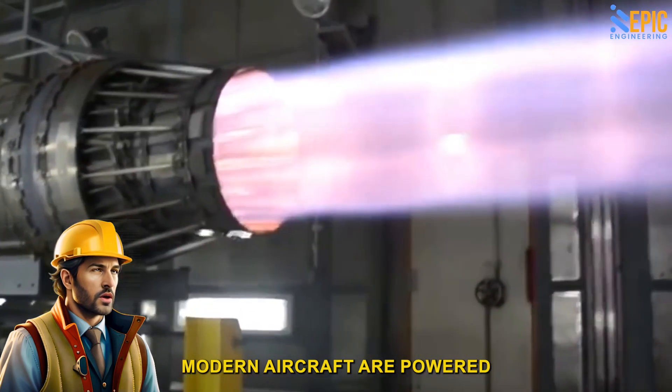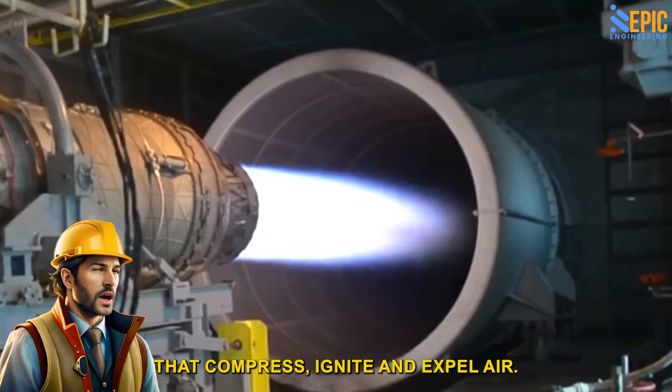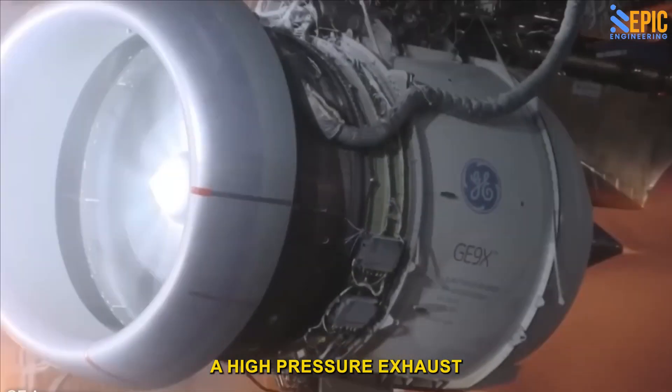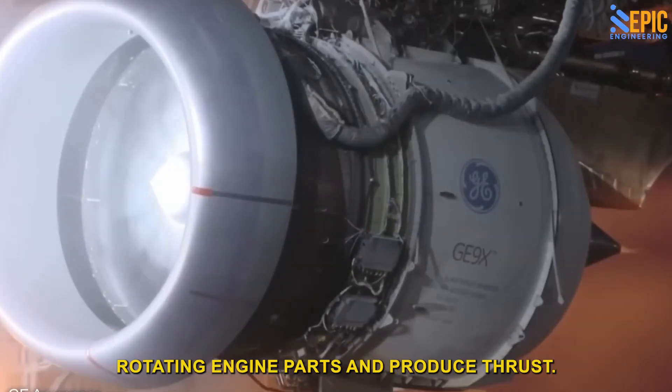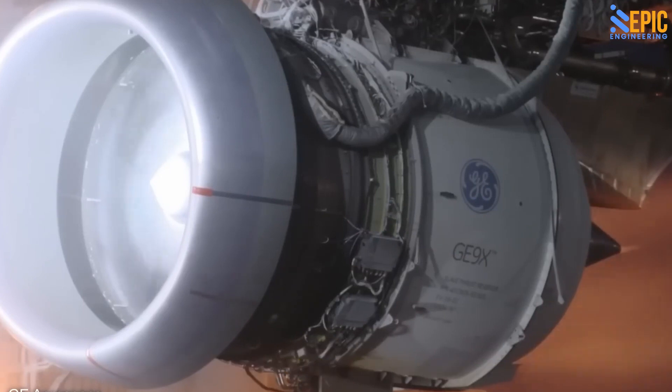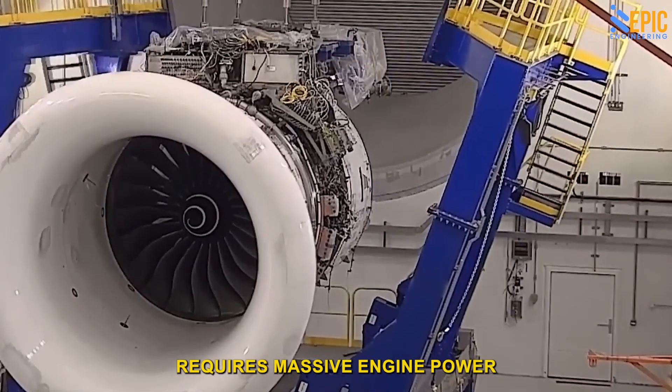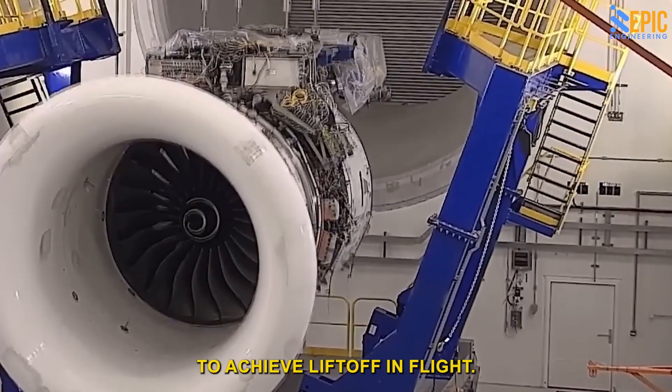Modern aircraft are powered by gas turbine engines that compress, ignite, and expel air. This process produces a high-pressure exhaust that is used to drive rotating engine parts and produce thrust. Each aircraft, especially the massive commercial ones, requires massive engine power to achieve liftoff and flight.